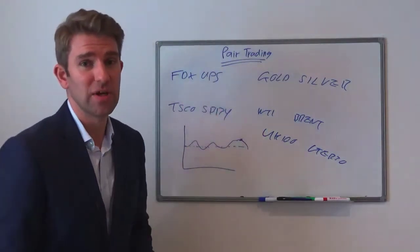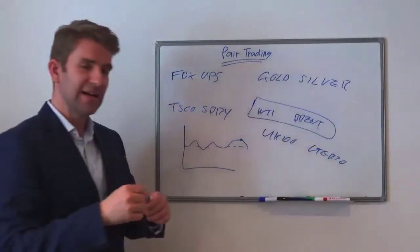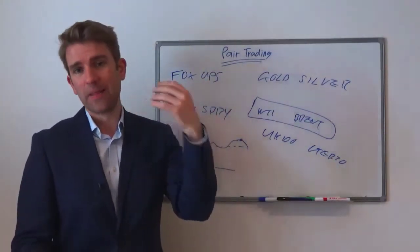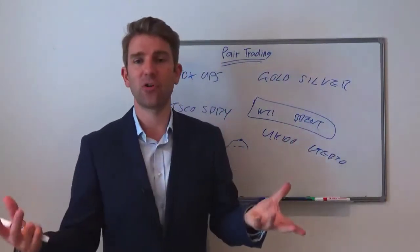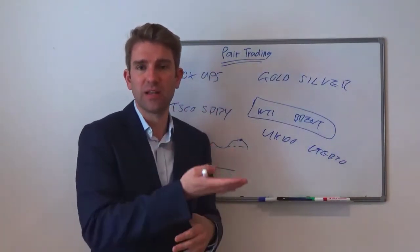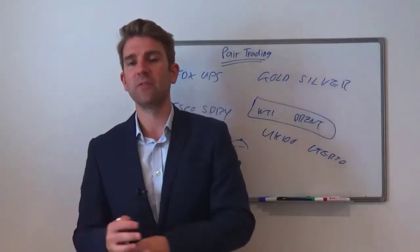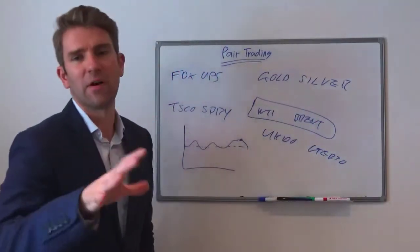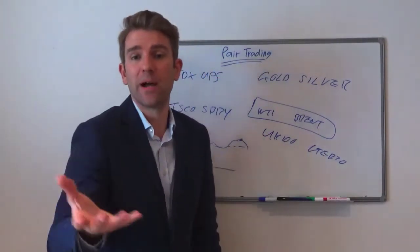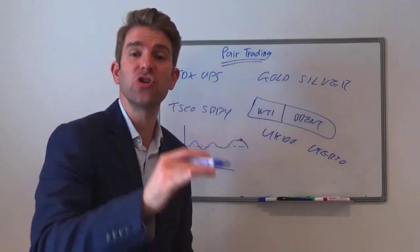Let's look at some more pair trades we could do. We could do what's called a crude oil pair trade, where we're trading the spread between West Texas Intermediate and Brent — two different types of crude. I don't pretend to be an expert in crude oil, but one is kind of thicker depending on where they pull it out of the ground, and it's got different characteristics when cracked into its individual components — fuels, diesel, heavy oils, jet fuel. What we're interested in as traders is how the relationship between these two works and operates.